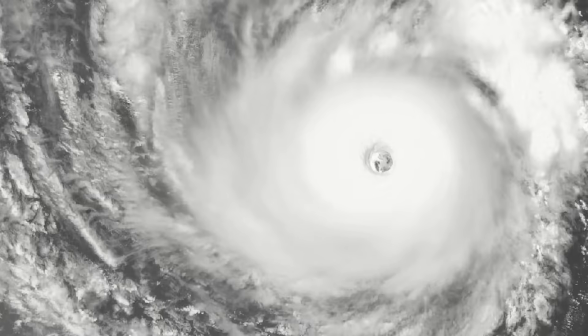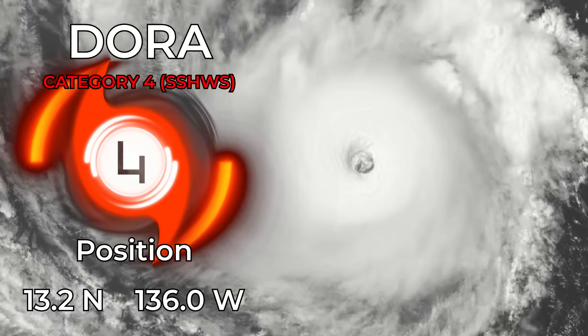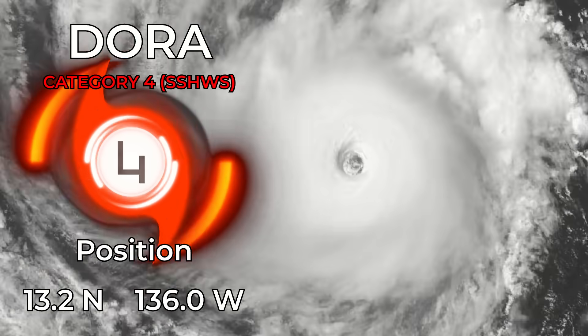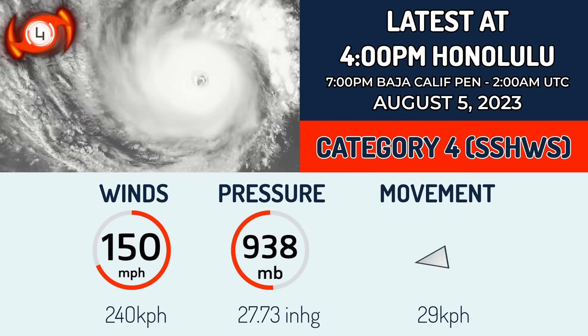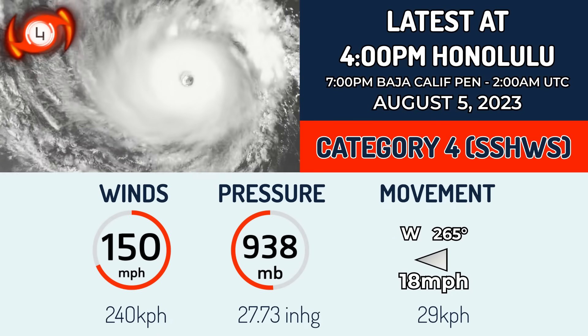Against literally every single odd in the book, Dora has managed to re-strengthen towards Category 4 intensity, and then some. Right now it is currently located at 13.2 degrees north, 136.0 degrees east. Just look at that visible appearance right now, indicating a very strong storm — and it is one. It's got winds of 150 miles an hour and a pressure of 938 millibars.